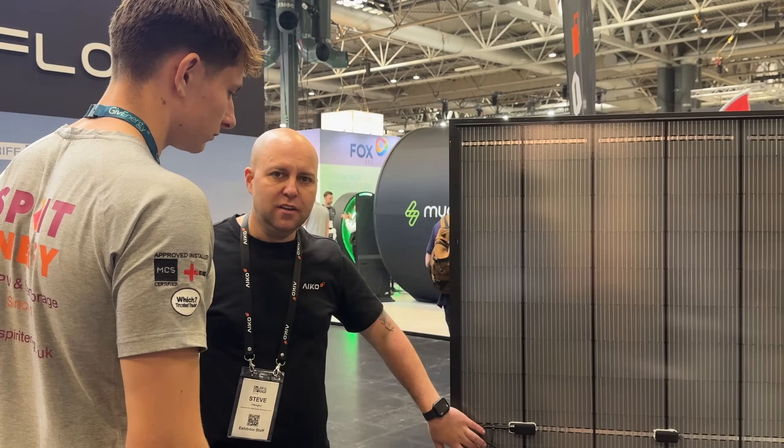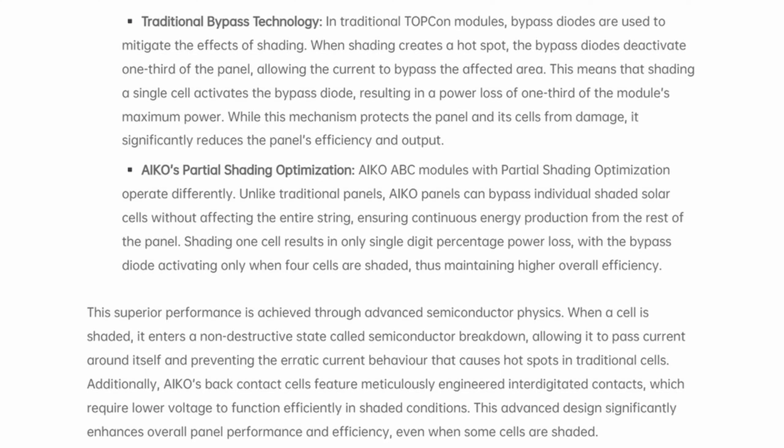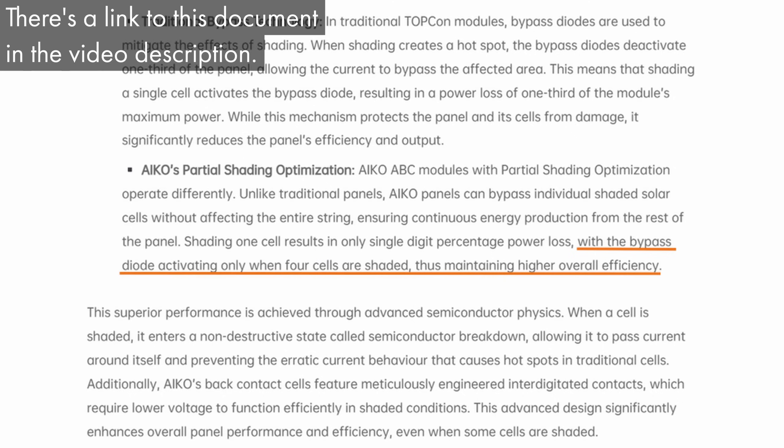This controlled avalanche process is possible thanks to IKO's back contact cell design, which gives them very precise control over how each cell behaves electrically, especially in shaded conditions — allowing individual cells to safely enter breakdown without causing damage. There is a limit, however. IKO says that if four or more cells within one of the panel's three main sections become shaded, the bypass diode will activate and allow current to flow around that section.